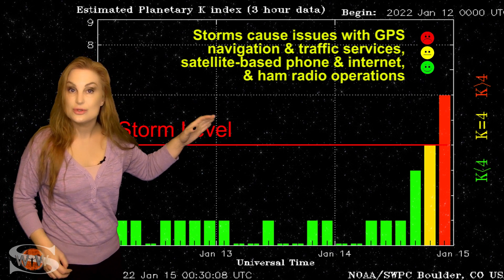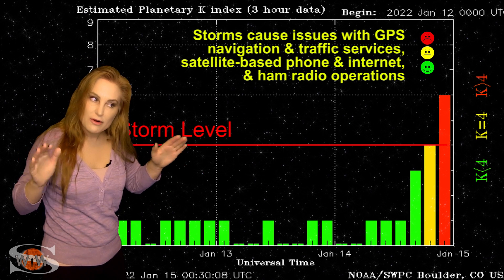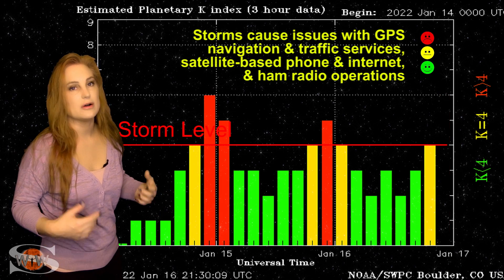That brought us some gorgeous aurora for a short while down into mid-latitudes, but it really didn't last all that long.